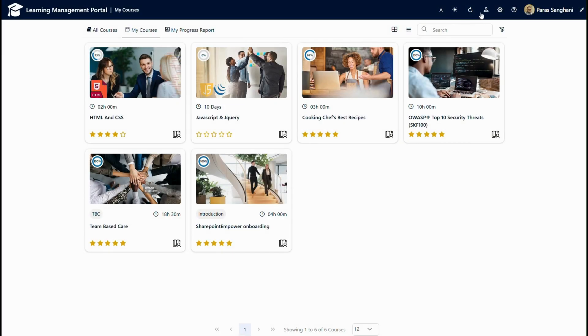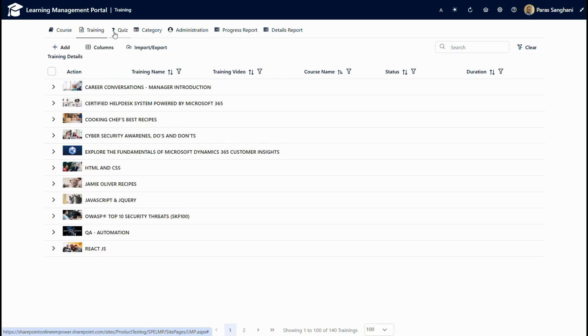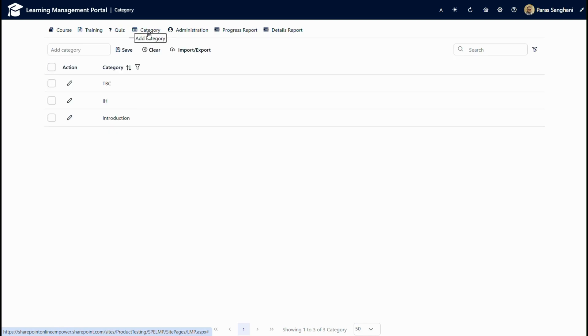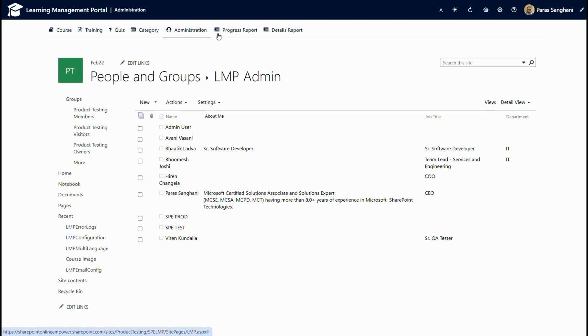Now I will go to the admin part. The admin user can see the settings icon and access the setting configuration. The admin user has access to all the courses and the content inside the courses. They can configure the quiz for different courses as well as perform other tasks like adding categories, adding new admins, seeing the progress report, and detailed progress.